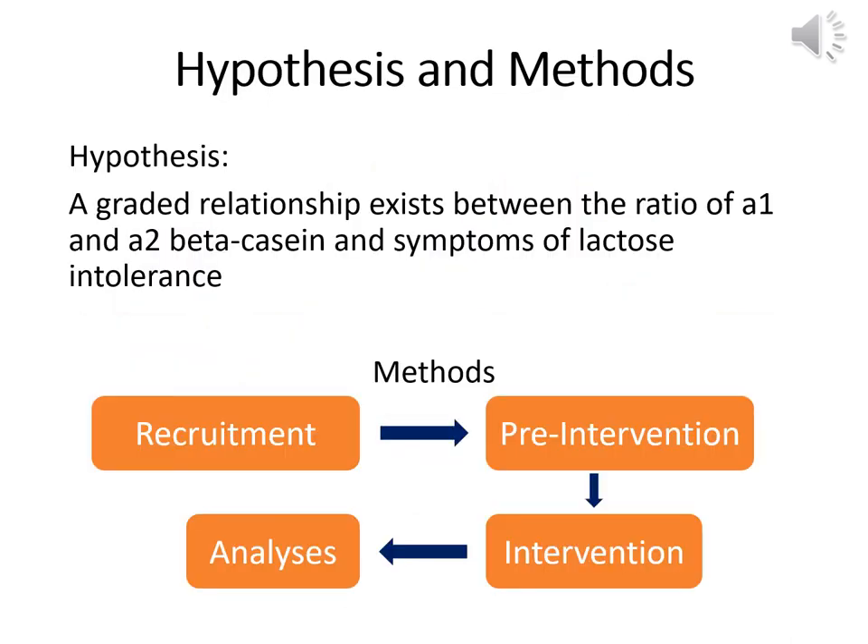We conducted a randomized single meal feeding trial with four types of milk which varied in A1 and A2 beta casein content: 100% A2 beta casein containing milk; Jersey milk containing 25% A1 and 75% A2 beta casein; commercial milk containing 75% A1 and 25% A2 beta casein; and lactose free milk, which was a negative control. We hypothesized that a single meal of 100% A2 beta casein milk would be better tolerated, producing fewer GI symptoms and less maldigestion during the 6-hour study than commercial milk. We also hypothesized that Jersey milk would produce an intermediate response regarding the HPT and occurrence of GI symptoms. There were four stages in the study: recruitment, pre-intervention, intervention, and analysis.